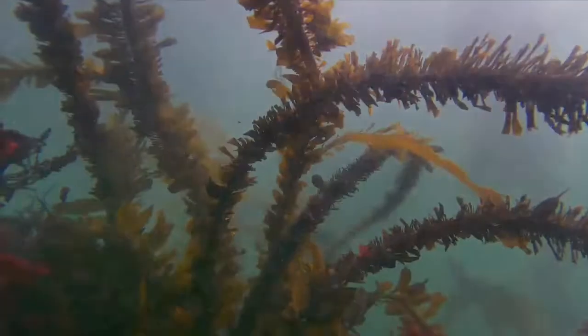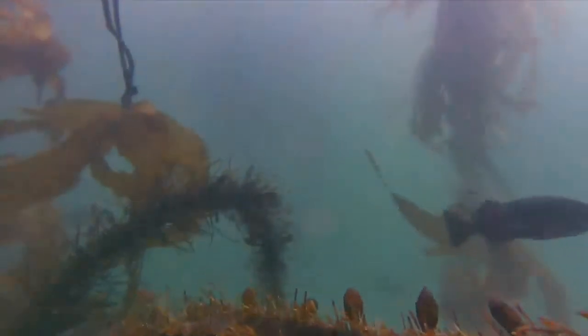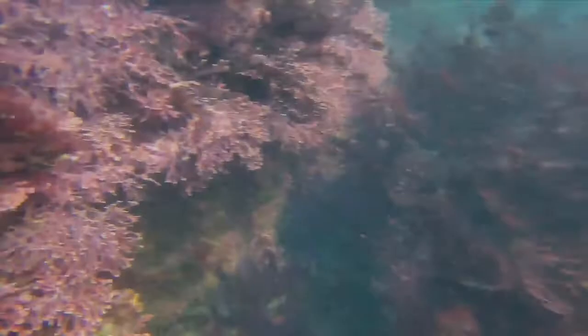The Whalers Cove Explorer is checking out the area just off the parking lot, and we're first met up with some feather boa kelp — one of our giant kelps capable of growing to about 50 feet tall. It tends to grow in the shallower areas when compared to the bull kelp and the giant brown kelp.